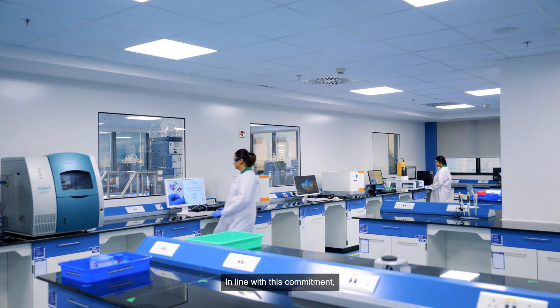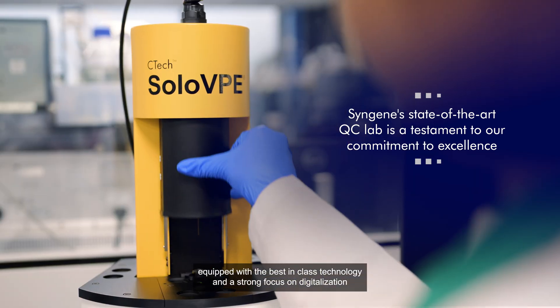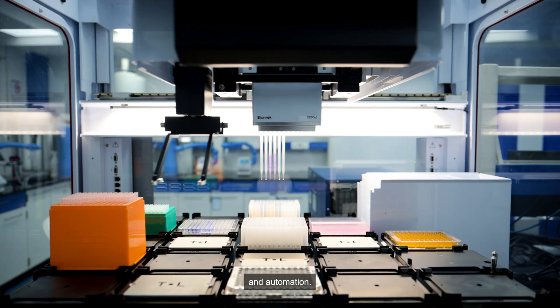In line with this commitment, we have commissioned a state-of-the-art quality control testing lab equipped with the best-in-class technology and a strong focus on digitalization and automation.